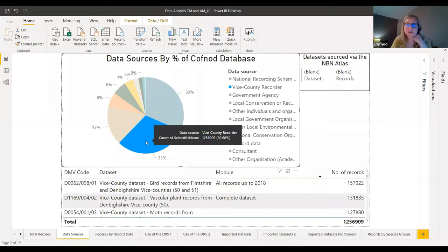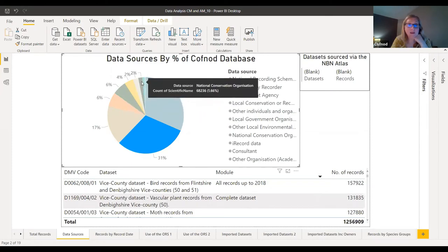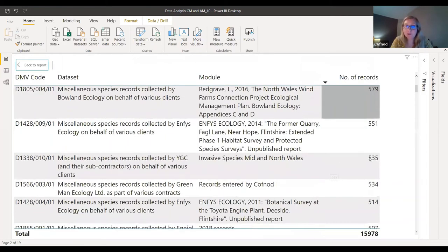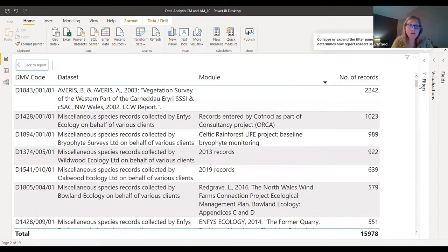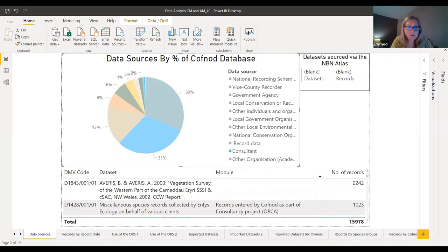Another thing we might like to do is see what datasets actually make up these different chunks. For example, if I wanted to look at the data belonging to the consultants, I click on that segment and then open up this table at the bottom, which gives the details of all the datasets relevant to that data source. I can scroll down and it tells me how many records are included. There are quite a lot of datasets but not a great number of records in each of them. That's kind of the nature of some of the consultancy data we hold, where consultancies might only be doing surveys really in the CovNod area.